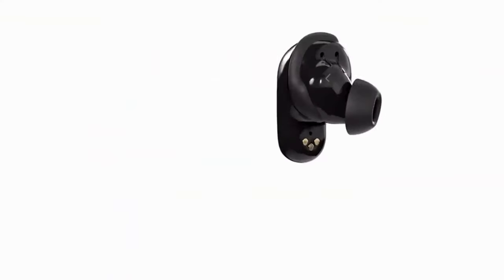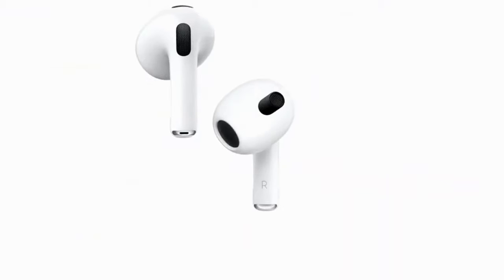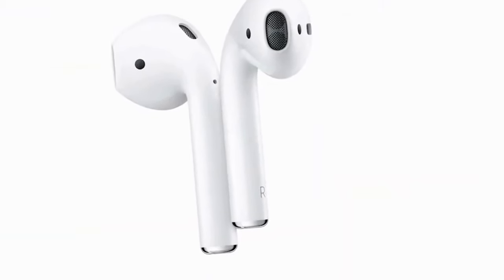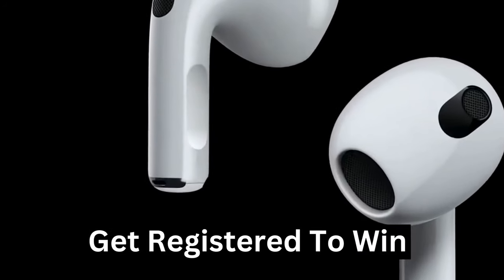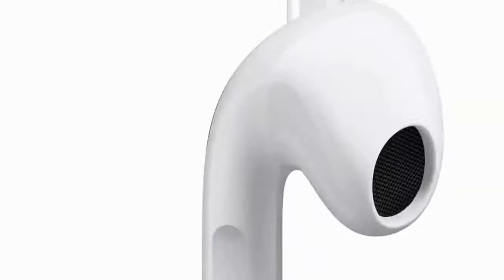Also, if you want a chance to win one of the earbuds for iPhone in the video, just subscribe. Don't forget to hit the notification bell, and leave a comment with the hidden word in the video. We will pick a winner and notify him when we reach 5,000 likes. And don't forget to register with your email address on the page linked in the description, so we can contact you if you win.